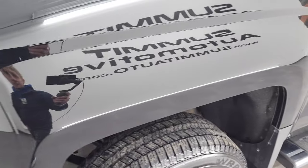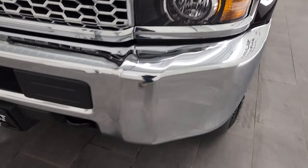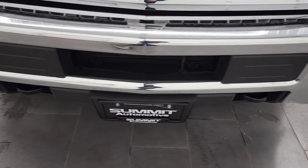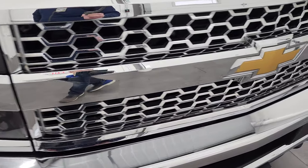Driver's side front fender — I didn't see any dents or dings on there. It does come with the projector lamp headlamps. Front bumper is in excellent shape; didn't see any dents or dings on there, and it does come with the chrome-trimmed grille.